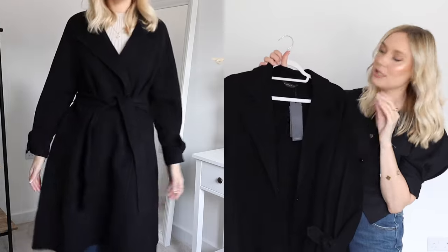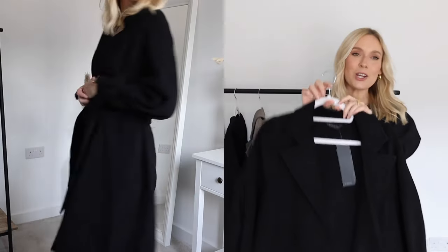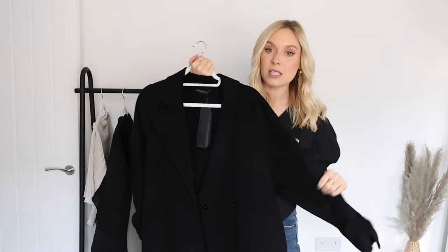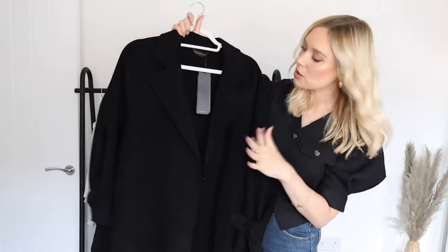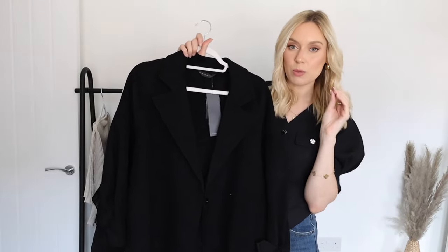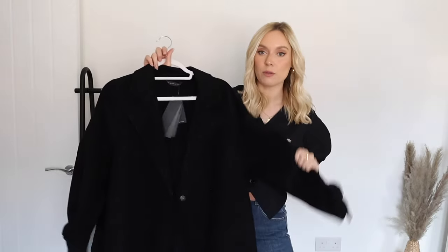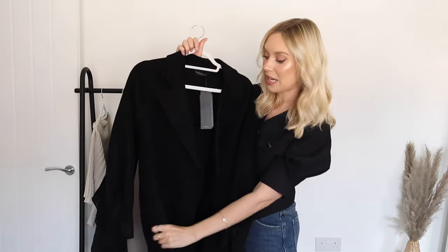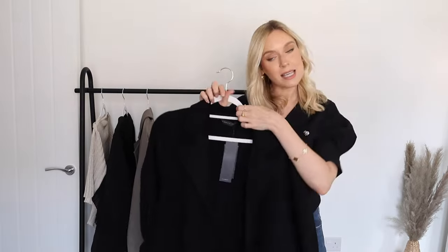Black coats come out year after year and I know this time of year rolls around and you think you're going to have to spend money on coats again. But if you stick to classic, timeless pieces that aren't too fussy and don't have too much going on, you're going to get so much more cost-per-wear out of your purchase because you'll wear them on repeat and they'll cost you less in the long run.